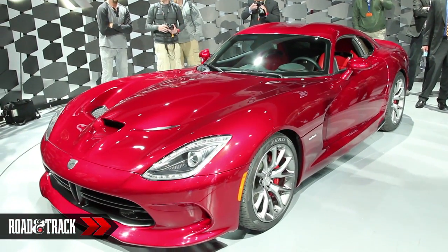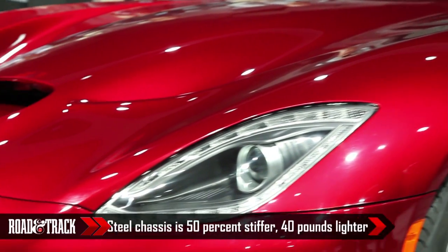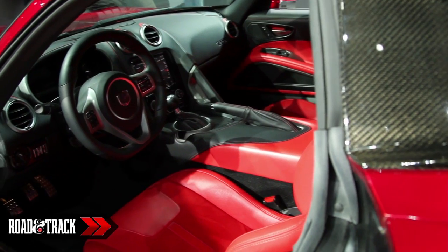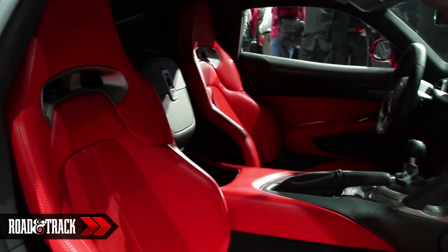There's a far greater level of detail to the body sculpting than in any previous generation, thanks to the use of these exotic materials. It's also gained an interior worthy of its expected six-figure cost. There's leather, LCD displays, and for the first time in a Viper, 16 pounds of sound deadening.